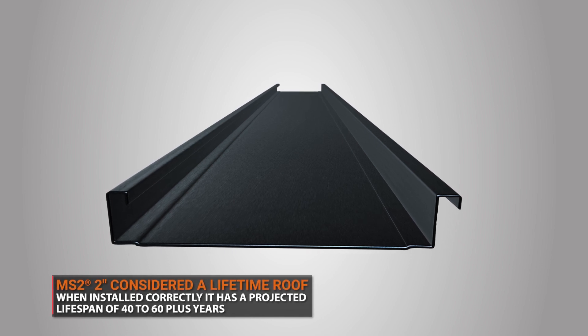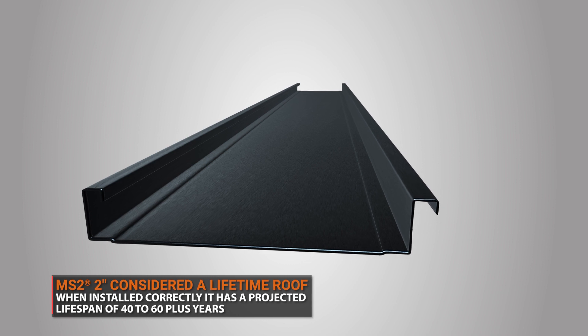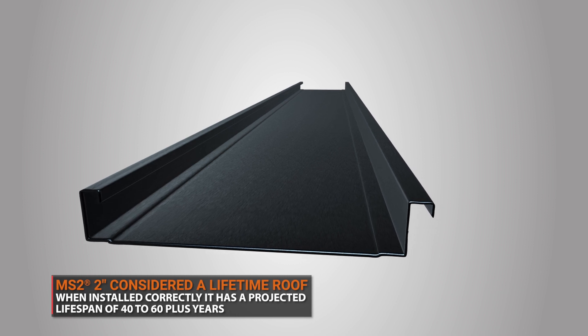When MS-II is installed correctly, it has a projected lifespan of 40 to 60-plus years, which makes MS-II Standing Seam considered to be a lifetime roof.